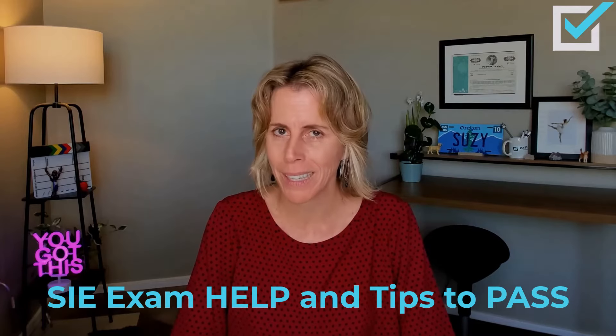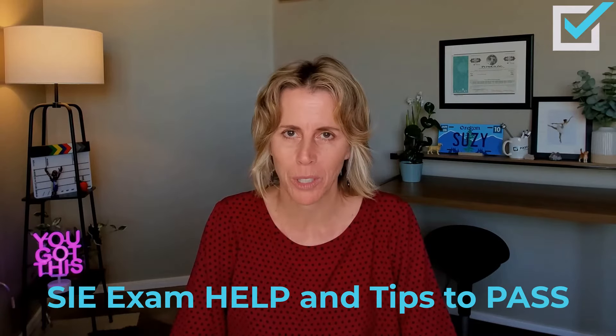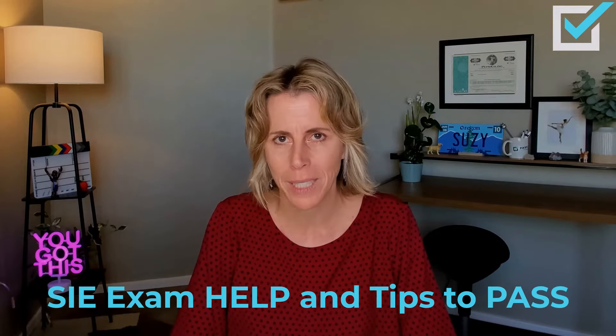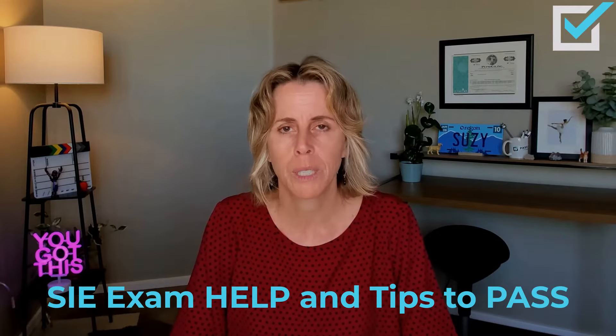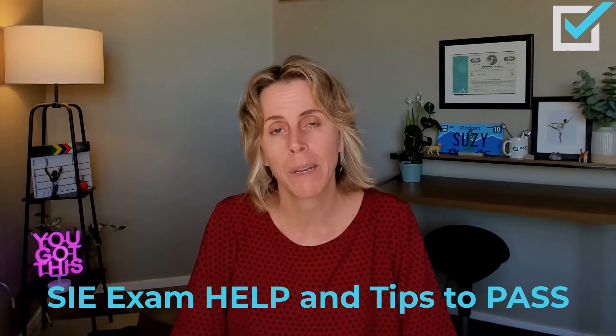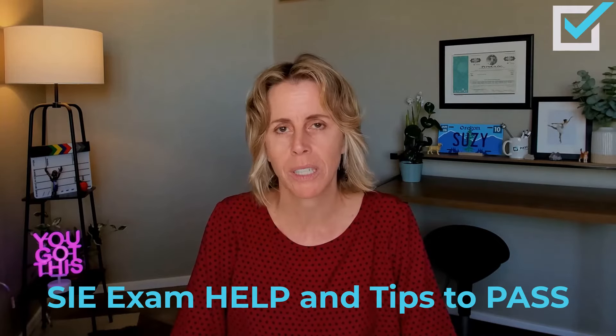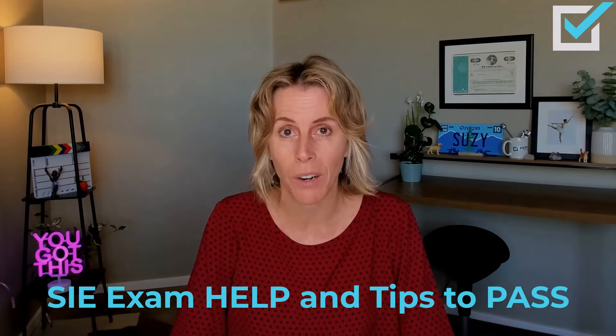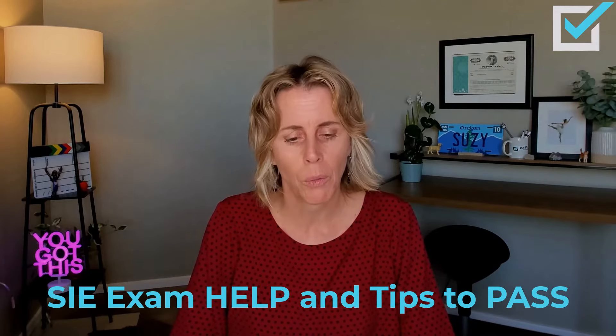First — and I'm going to put links in the video description to all of these references — first is the FINRA website. FINRA is responsible for writing and administering the Securities Industry Essentials exam. Their website is full of useful information regarding this exam. So let's look at their website.